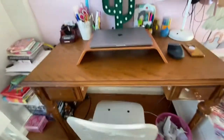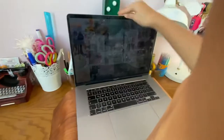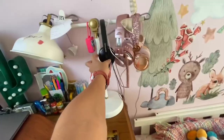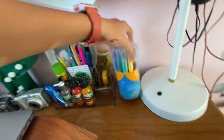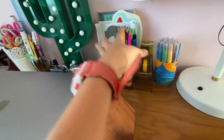This desk is pretty old and I have two storage compartments. This is my MacBook. I have my headphones here and we use the yellow lightning cable. Then I have my marker set with all my markers, and a desk organizer.